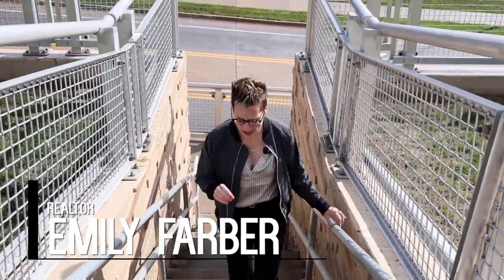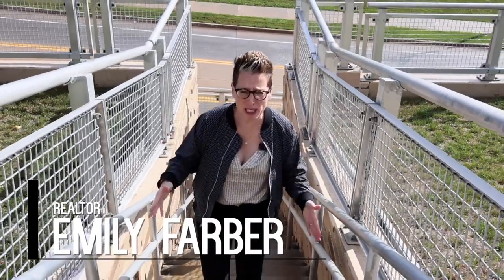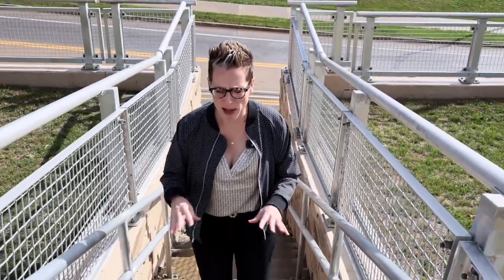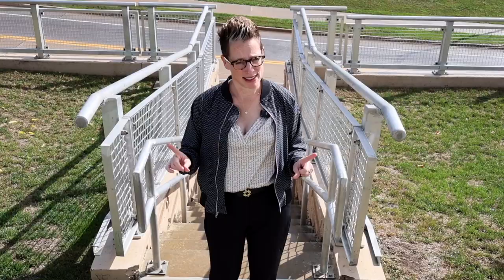If there's one thing I hear all the time, especially from my first-time buyers, is how they really want a single-family home, but they're frustrated with the way prices are. They feel like condos and zero-lots are their only options. But here, that's not the case.